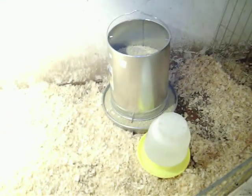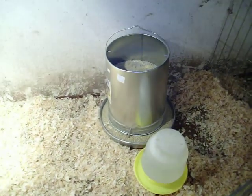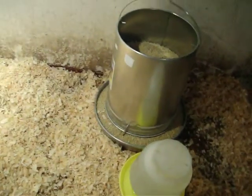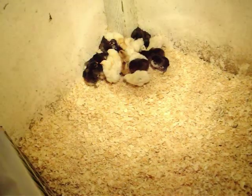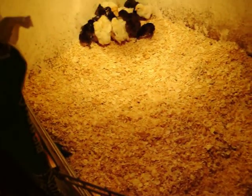They've got a great big feeder, and they get bigger so they need all that food. They've just got a spot partitioned off here from the bigger chickens.